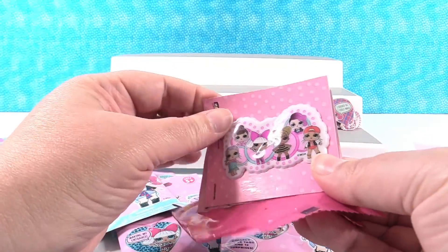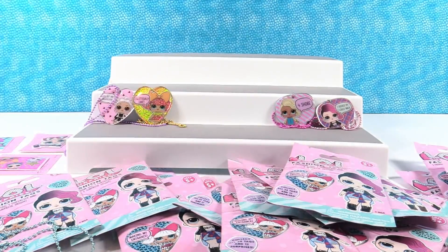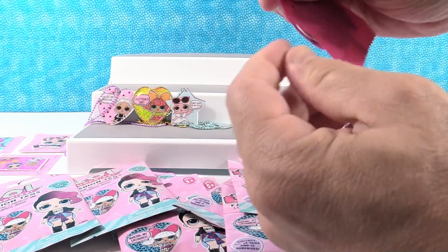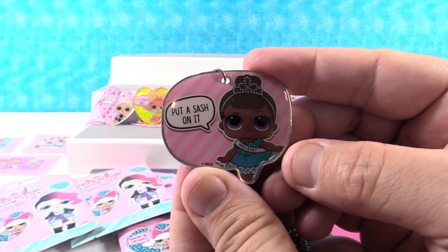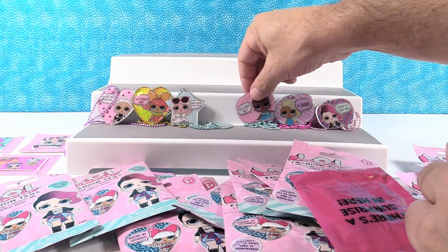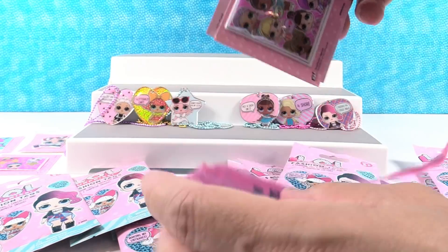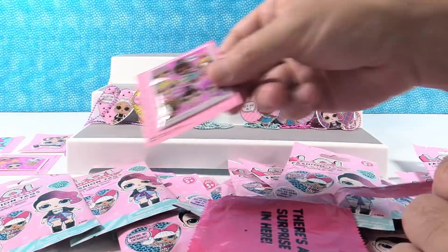We have six friends on this sticker - wow, that one is really cool! Next pack. We have Miss Baby - 'Put a sash on it.' Pretty cute. All of mine are the same - I have that speech bubble shape. The sticker is cute - whoa, look at that portrait. That's really cool. So we have six different stickers so far.